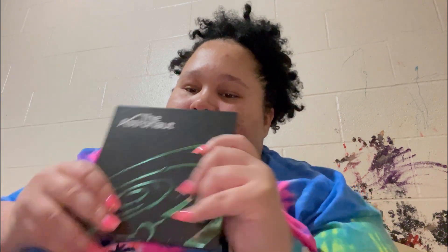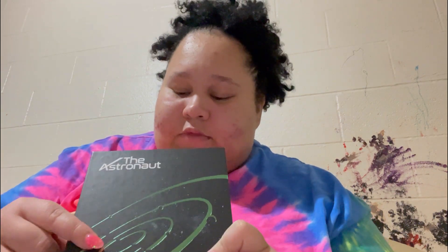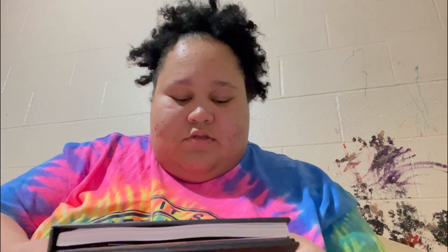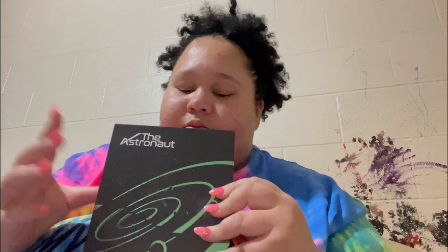So yeah, I also got the 'Astronaut' single by Jin. I love this song so much — if you haven't listened to it you definitely need to, even if you're not a BTS fan, this song is really good. There are two different versions. I got the green one — I think it's version two. There's also a purple one. I chose this one because I like the poster that comes with it more.